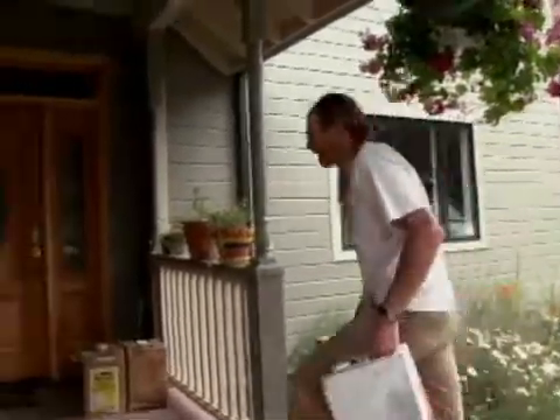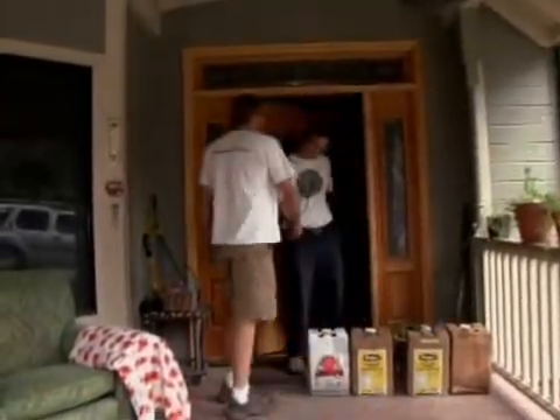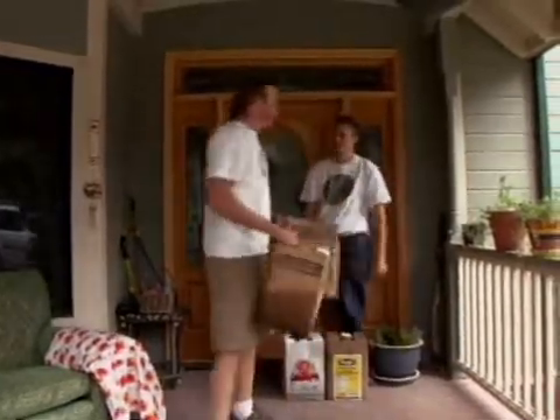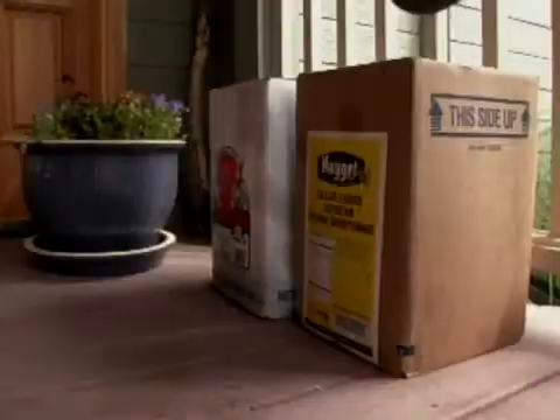My biodiesel supplier is kind of like the modern day milkman. I get about 10 gallons a week from Mike — he brings it down to my house, puts it on the tab, see you next time. He takes the old cans back and then puts more fuel in them for next time. We just trade off the jugs every week.